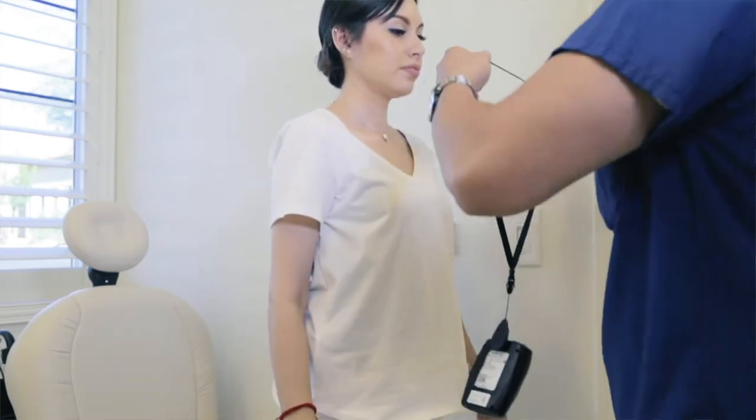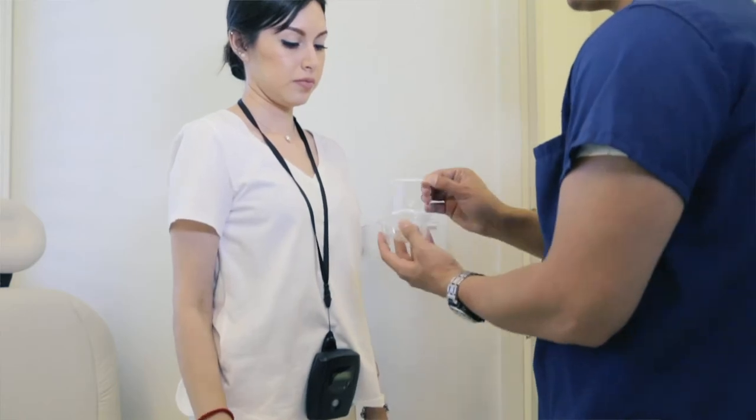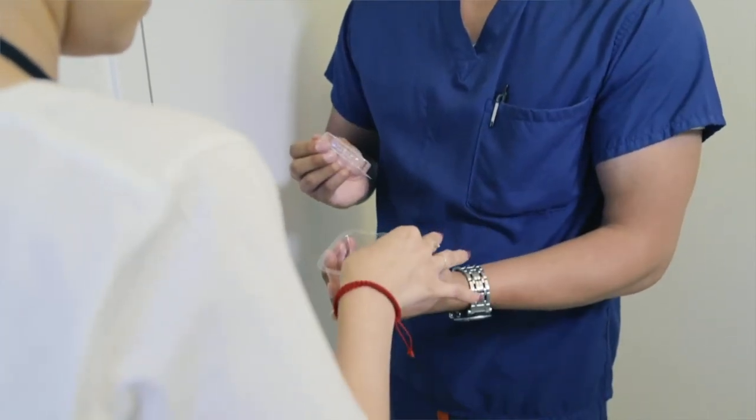We hope these instructions make your whole experience with us a pleasant and memorable one. We hope to see you soon, and thank you for choosing Las Vegas Gastroenterology.